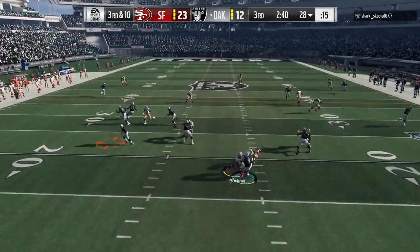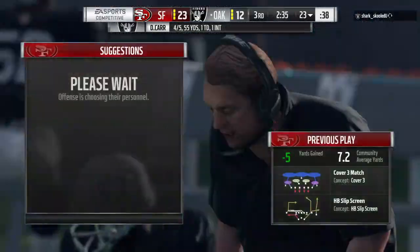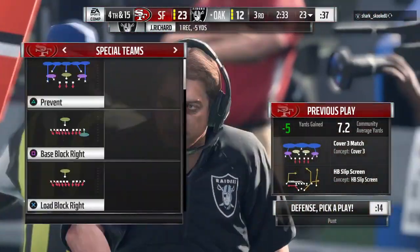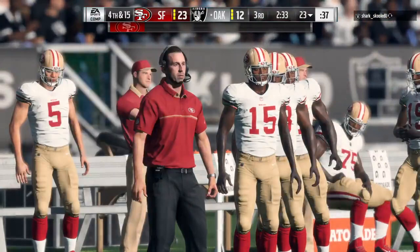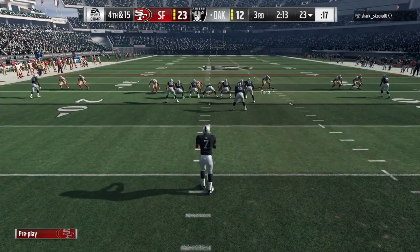Throwing on third down — now they go screen, it's complete. And he will lose yardage here, back at the 23-yard line. He went backwards five yards there on third down to bring up fourth. Here's Marquette King now as the drive goes backwards, so he's on to punt it away.